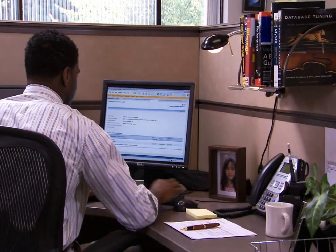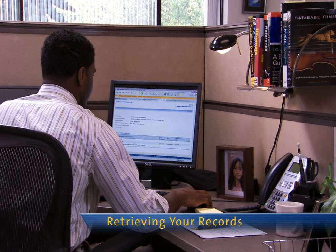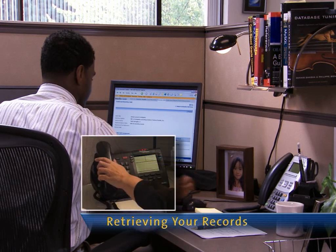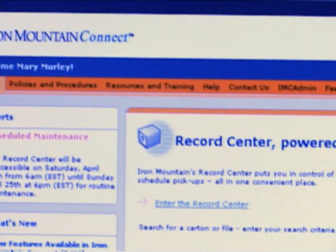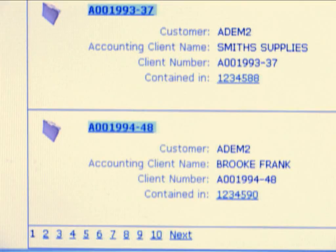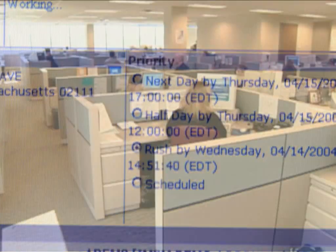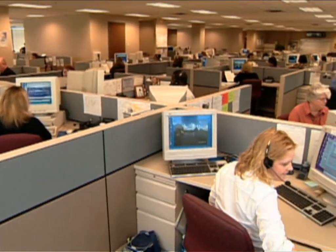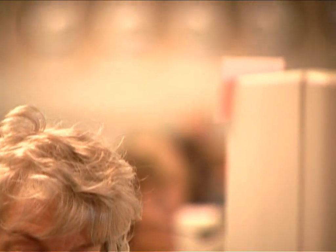The retrieval process, like the storage process, begins with your needs. Your authorized personnel can initiate a request using Iron Mountain Connect, by phone or fax. Iron Mountain Connect has powerful search features — search results are intelligently ranked based on your retrieval patterns, making it easy to find the boxes or files you need. Or you can contact one of our customer response centers, where we handle up to 2 million calls per year. We are constantly monitoring our responsiveness to maintain service that is among the best in the world.